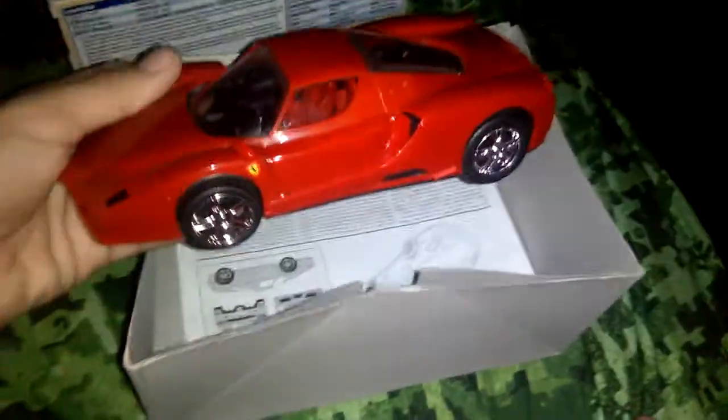Next up we have my Enzo Ferrari. Here it is — it's good, it's fine, it's a cool car. I like it. It's in perfect condition, no scratches or anything, just missing a few pieces.